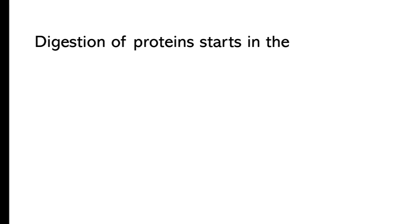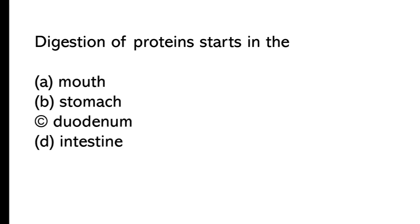Digestion of protein starts in: A) the mouth, B) stomach, C) duodenum, D) intestine. The correct answer is option B, stomach. Digestion of protein starts in the stomach.